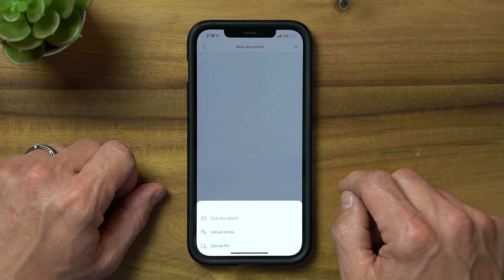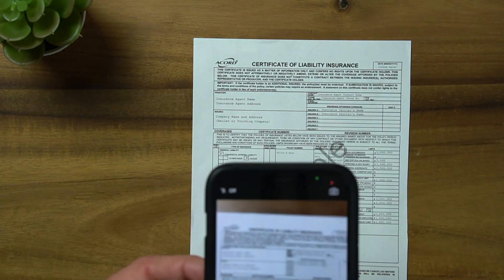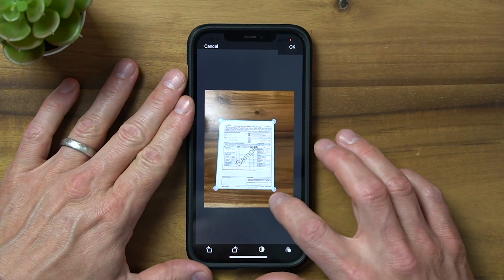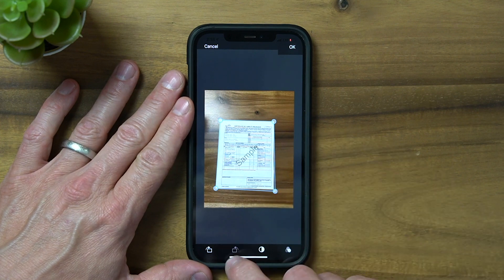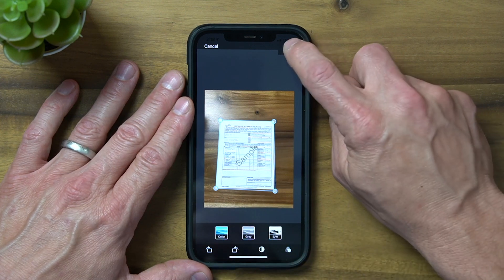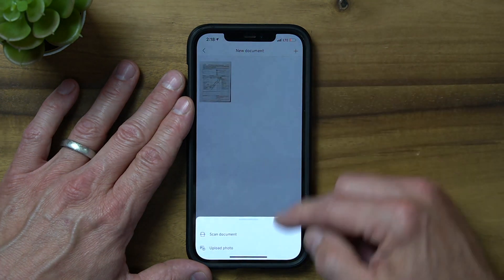Click Scan Document and capture the file you want to add. Here we're uploading a Liability Insurance Certificate, ensuring that each corner is visible. You can also rotate the image as needed, edit the brightness, edit the contrast, and apply a grey or black and white filter. When done, click OK. If your document has multiple pages, you can add more using the plus sign at the top right.